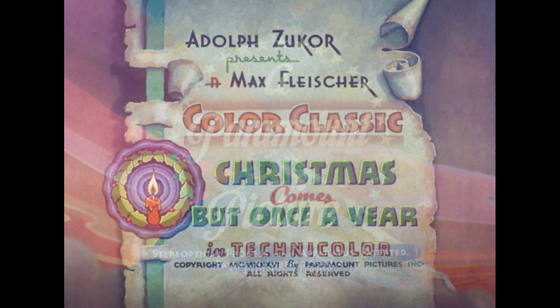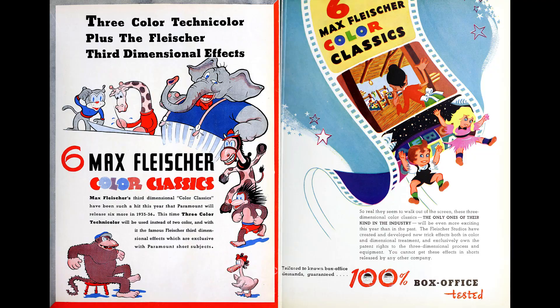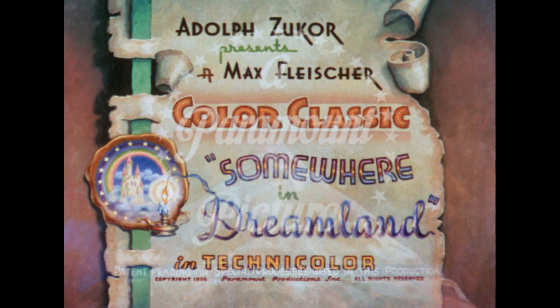After three years of an exclusive contract with the Walt Disney Company, the Technicolor Corporation made their three-color printing process available to the studios in September of 1935. Four months later, in January of the following year, the Fleischers released their first three-color Technicolor cartoon, Somewhere in Dreamland.